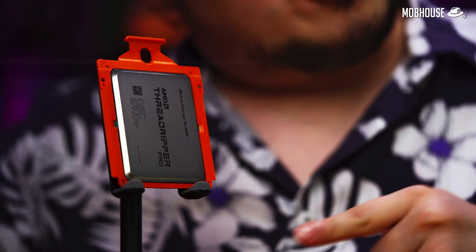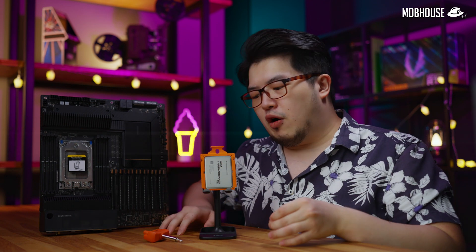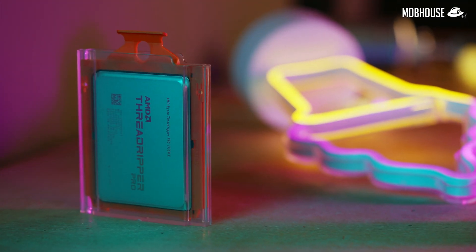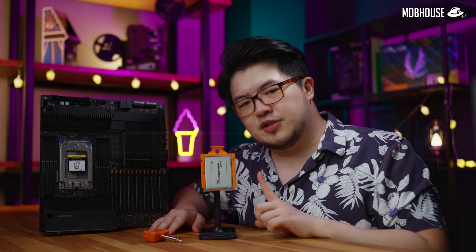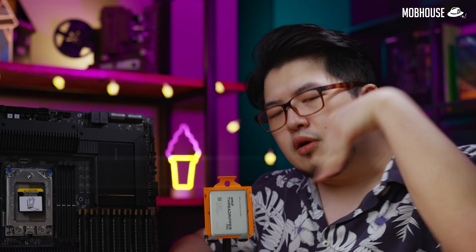Basically, the Threadripper Pro is AMD's solution to a perfect workstation platform that combines the power of a Threadripper processor with the server features of EPYC. Today, we're going to be checking out this 3955WX, which is a Threadripper Pro processor, and see how it differs from a regular Threadripper processor as well as the EPYC platform. Let's dive right in.